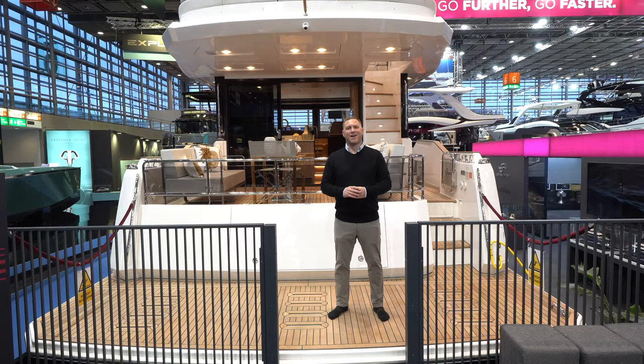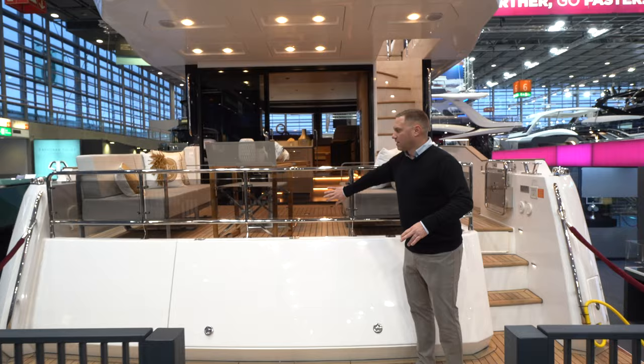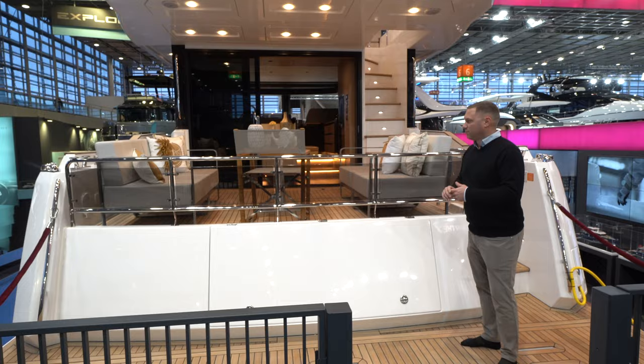Starting here on the swim platform, the first thing I notice is this big open aft cockpit with these glass panels here, providing a big wide open space from the water into the aft cockpit and then into the salon of the boat, which is really unique. We'll get to that in a minute.